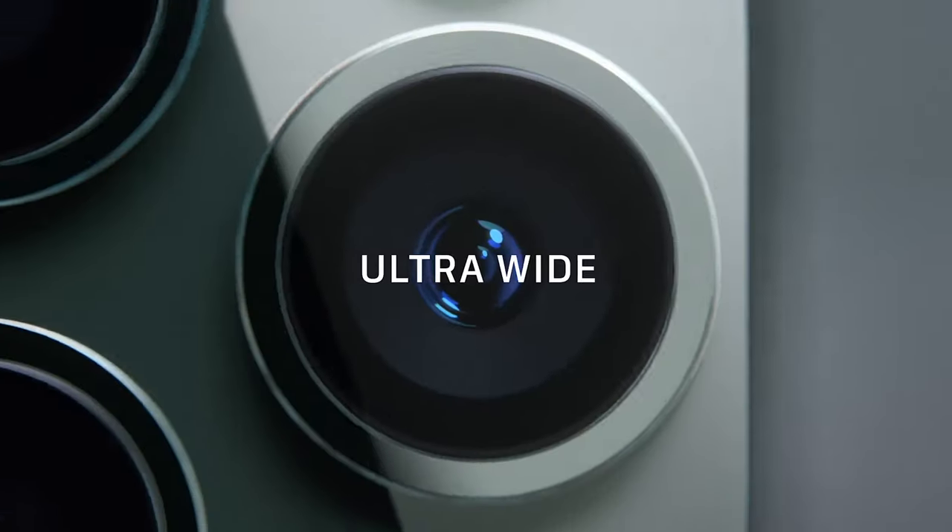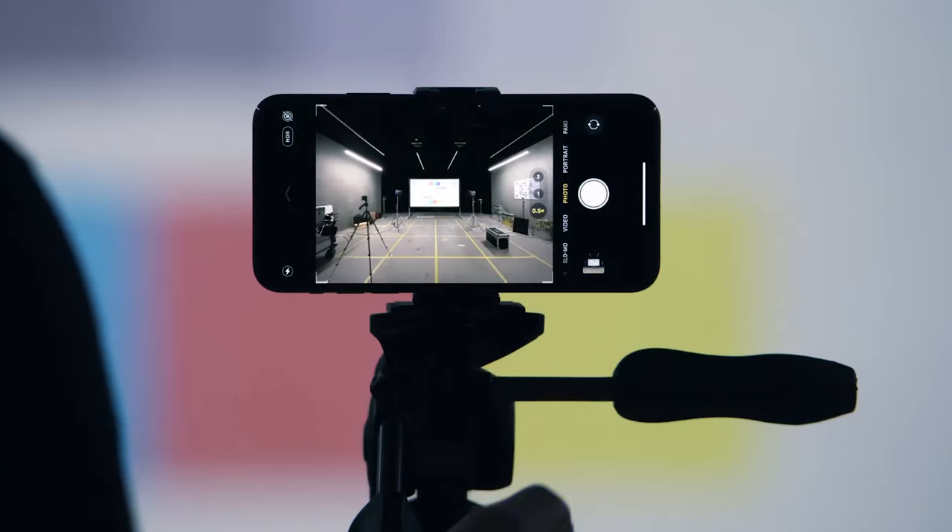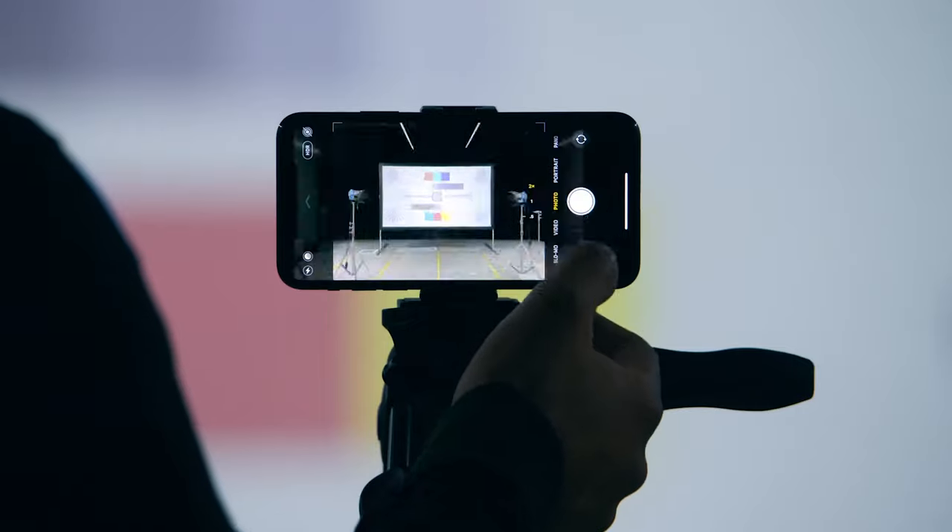What are those three cameras and what use will they be to you? You get the regular camera, which is a 26mm f/1.8 aperture. Then you get the ultra-wide camera, which is about 13mm with a 2.4 aperture. And then the third camera is a 52mm telephoto slash portrait lens. So that's the three cameras: the normal, the ultra-wide, and the really zoomed-in telephoto.